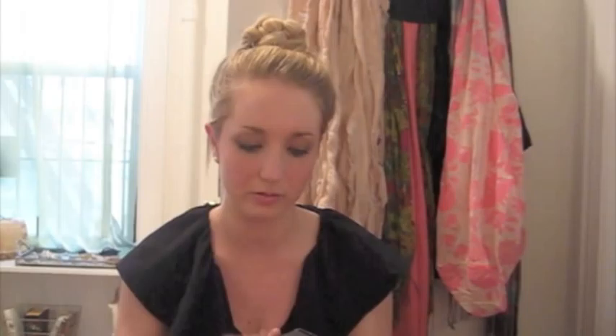So from Laura Mercier I ended up getting the foundation, lip gloss, and under-eye concealer, plus a sample. The foundation is the moisturizing foundation and I got it in the color Warm Ivory. It is expensive obviously, but I think it's a good amount and it's a great foundation — worth it to me.